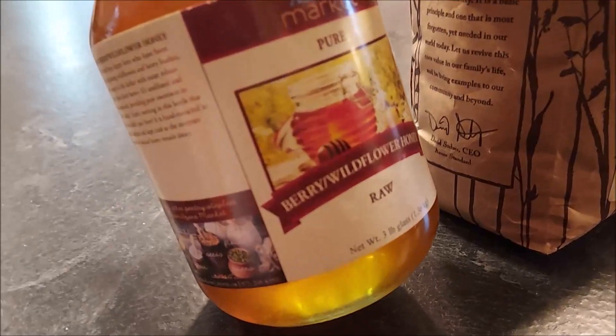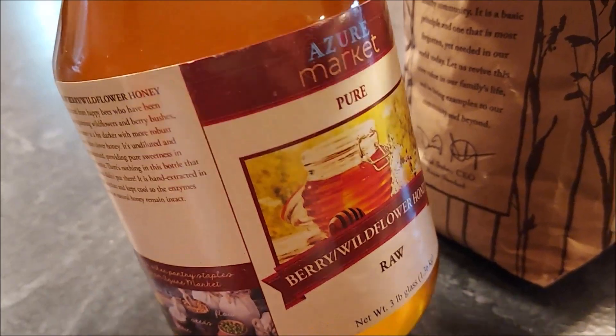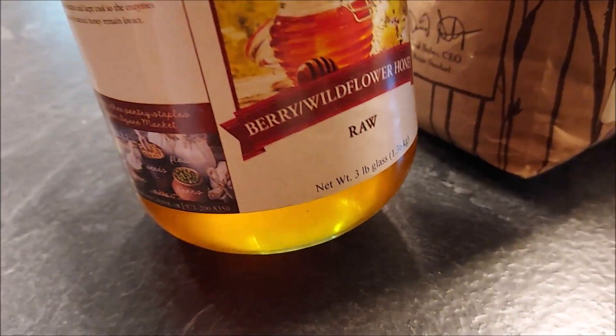I got some honey — this is a three-pound jar, and it was also a good price.